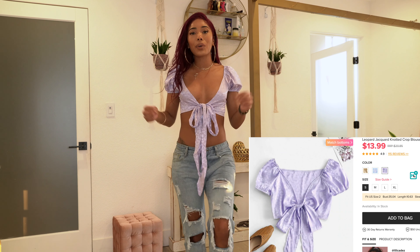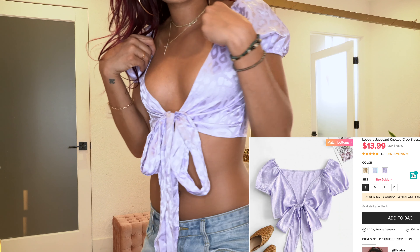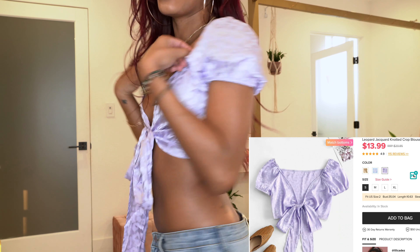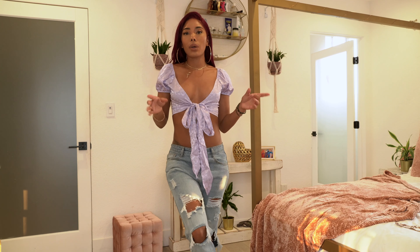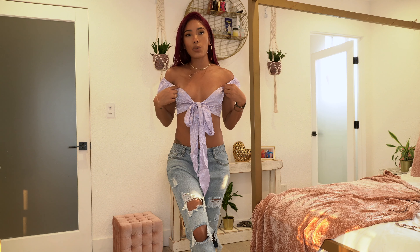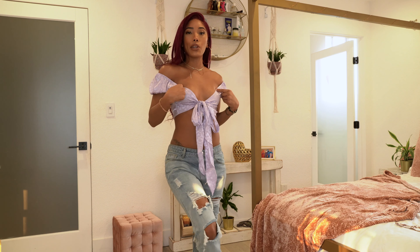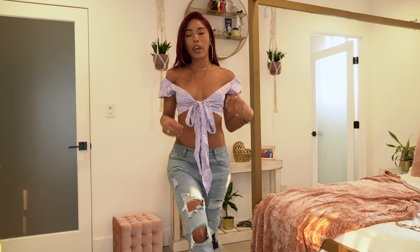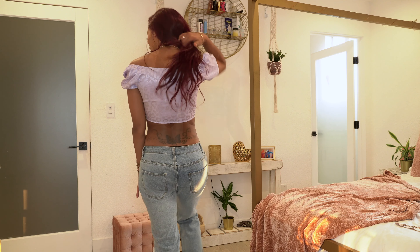The next top is a really pretty lavender satin one with a cheetah or leopard print on it. It ties right here in the front. On the website they have it up on the shoulders, but I think it also looks cute off the shoulders — you might need some boob tape to keep it from sliding, or a push-up bra to hold it better.